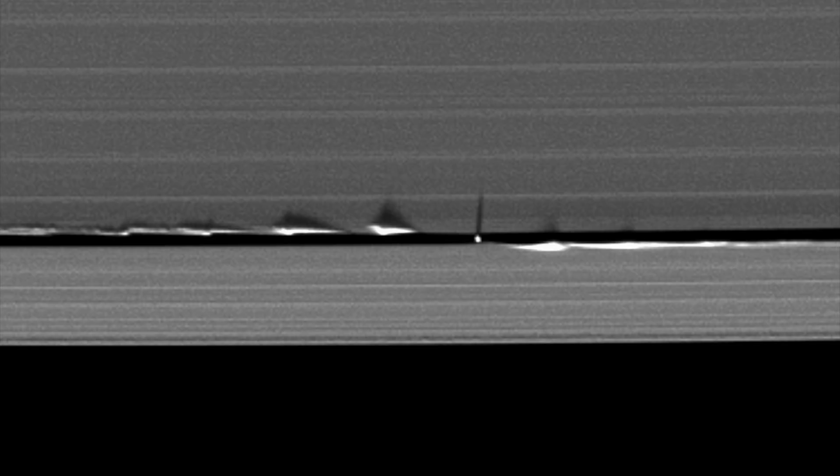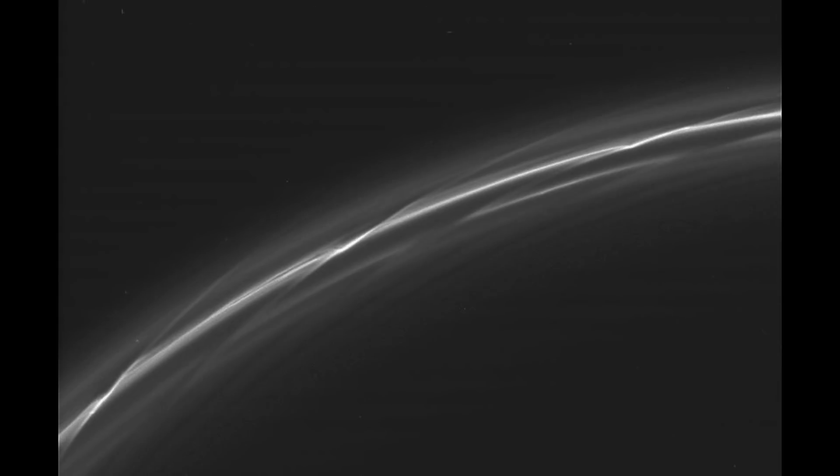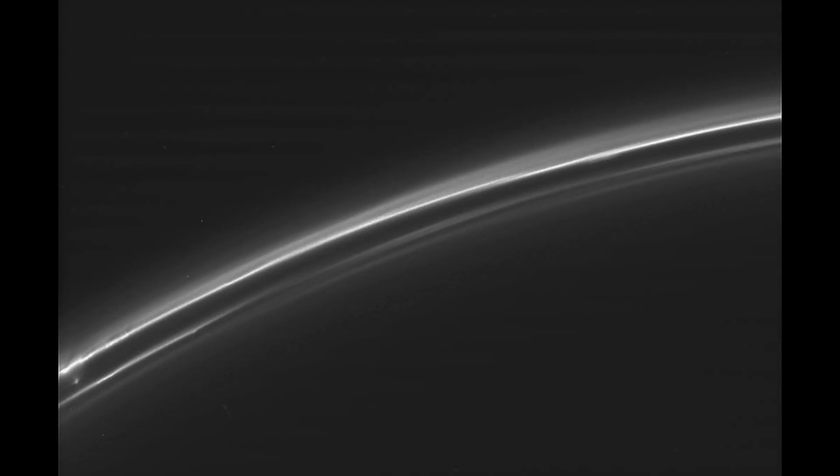We see other features in the rings as well, such as the propeller features, which are dark shadows that move along the rings like spokes of a bicycle wheel. And Cassini has been able to image these in detail that was never seen before.